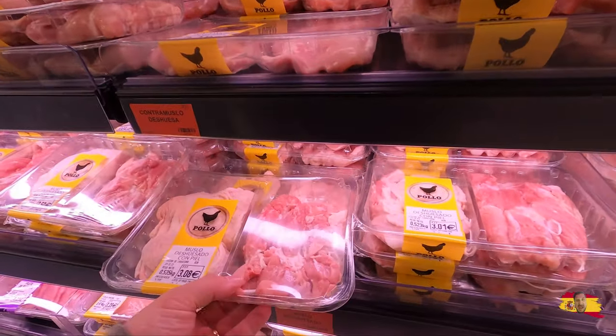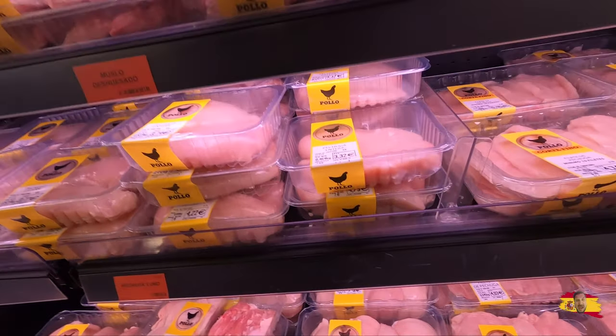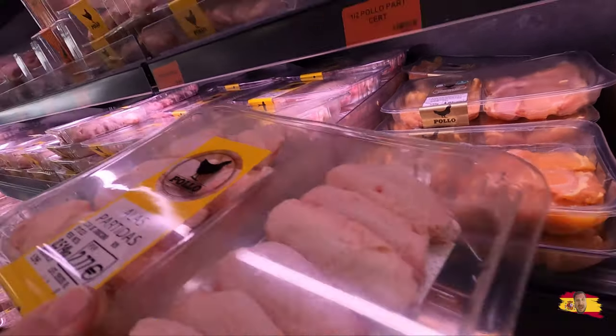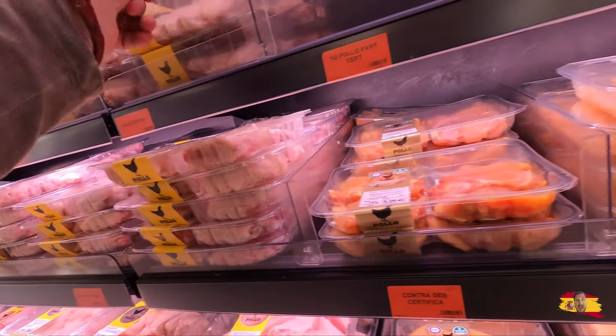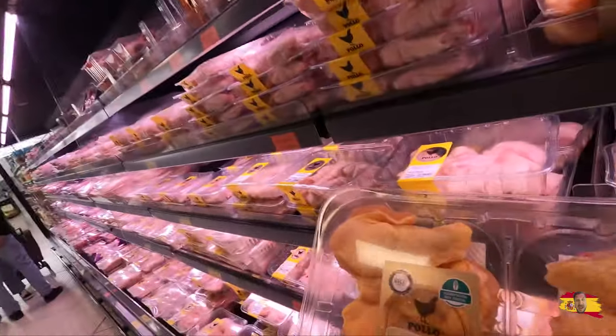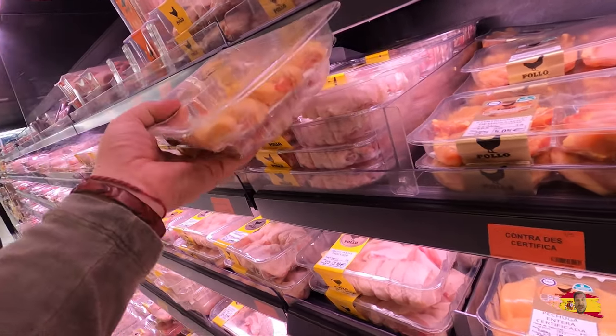Oh, here they are! So we got the thighs. The thighs fell — but here's the yellow chicken! Look at the color difference, it's crazy, I've never seen it like that. 4.40 for a big box. We're gonna try a yellow chicken. I don't know what the difference is between this yellow chicken and a regular chicken. We're gonna try both a yellow and a non-yellow one.